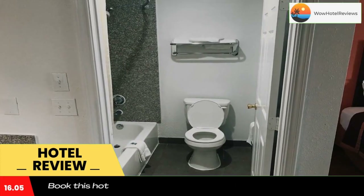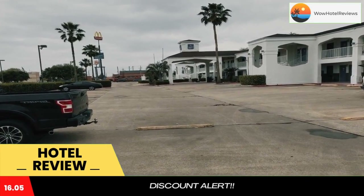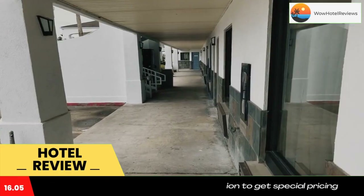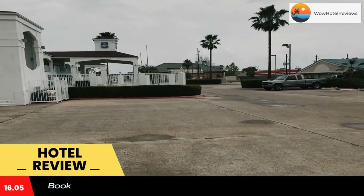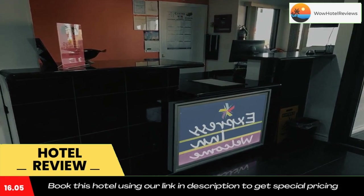microwave and a fridge. Memorial Park is 30 miles from the hotel, while Houston Arboretum and Nature Center is 30 miles from the property. The nearest airport is George Bush Intercontinental Airport, 27 miles from Express Inn Tomball. Use our link in the description to get a special discount on this hotel. Don't forget to like and subscribe to our channel.